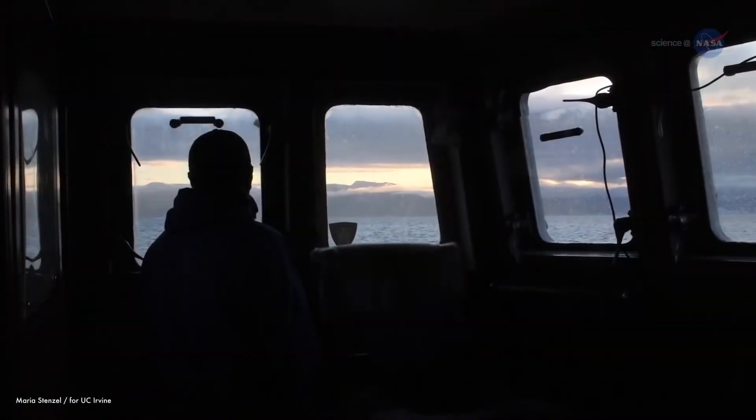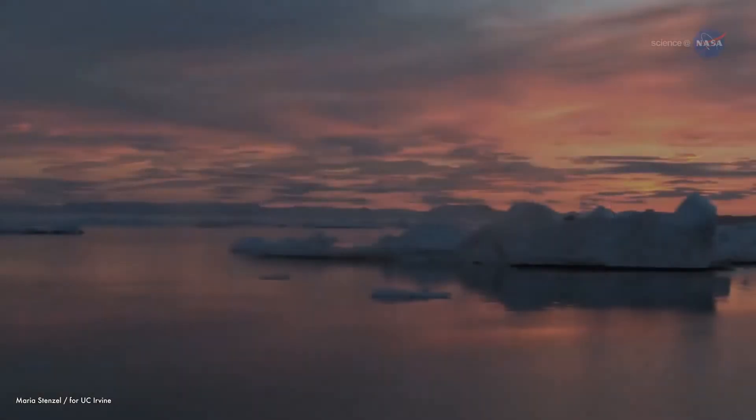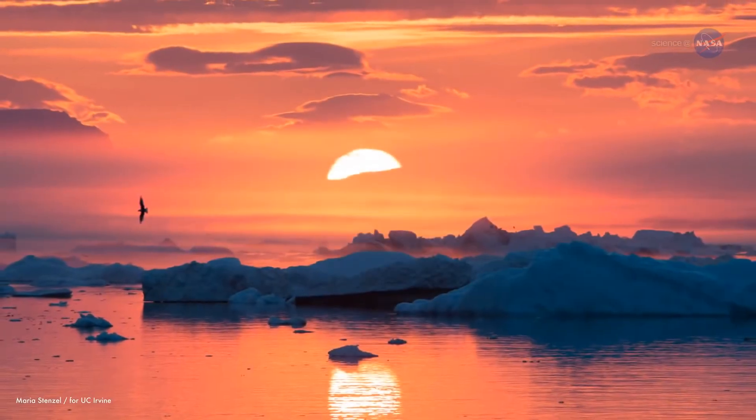I've always been interested in polar regions. My friends wanted to cruise in the Caribbean, but I'd rather cruise here in these waters. I don't know why — I just like them. Maybe this photo provides a clue.